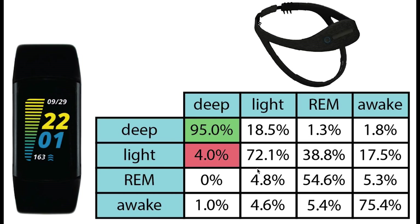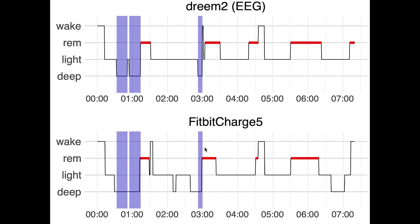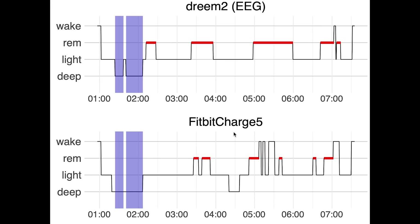Looking at deep sleep, we again see that most deep sleep detected with the EEG device was also predicted as being deep sleep by the Fitbit Charge 5. The little that was confused was mostly confused with light sleep. Looking at the individual nights, we indeed see that almost all of the deep sleep — marked in purple — was also detected as being deep sleep by the Fitbit Charge 5. However, often the Fitbit detects some extra deep sleep, mostly later in the night. This is true for most nights — not a lot of extra deep sleep, but generally just a little bit.